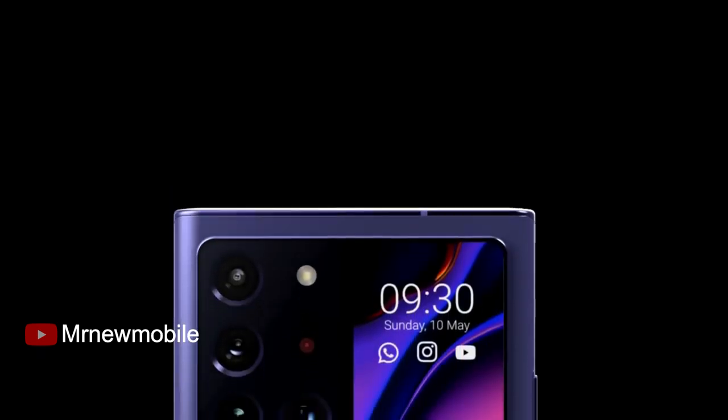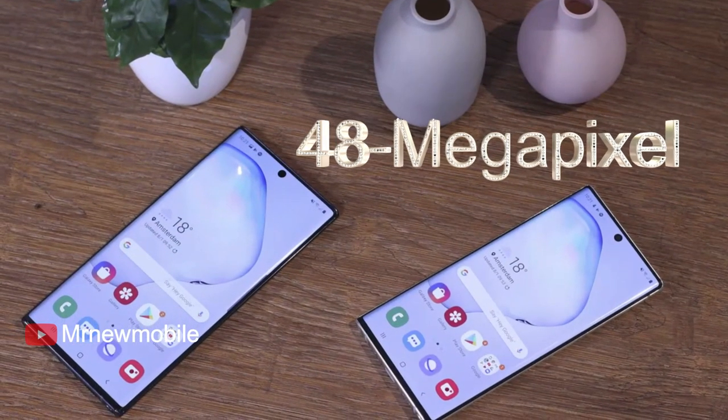No matter what your level, this revolutionary camera will change your life forever. This new Samsung phone also has a single 48MP selfie camera on the front.